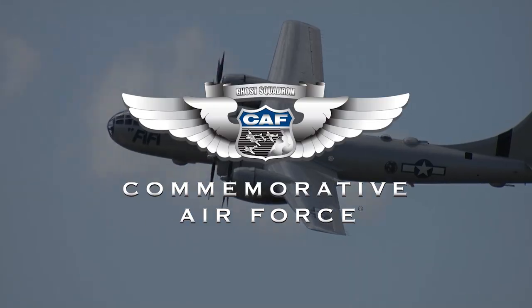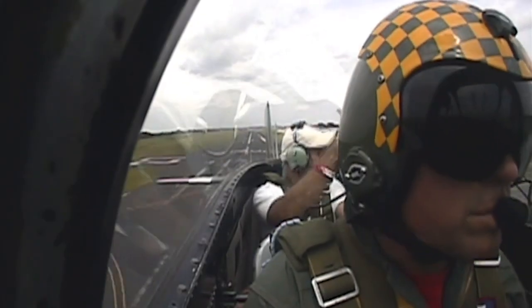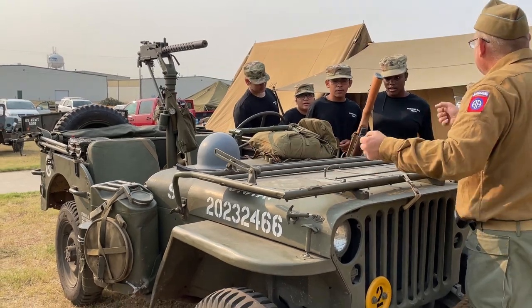Hey everybody! Welcome to CAF Warbird Tube, the show where we talk about World War II, aviation, history, and so much more. Warbird Tube is produced by the Commemorative Air Force, the world's largest flying museum. Our mission is to educate, inspire, and honor through flight and living history experiences.